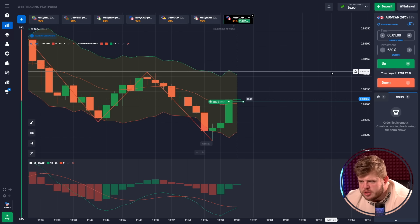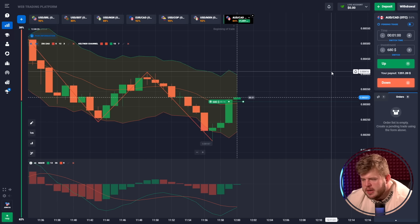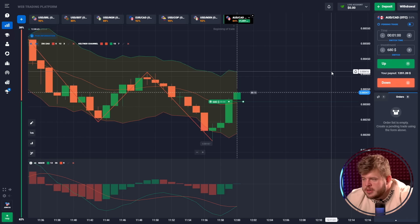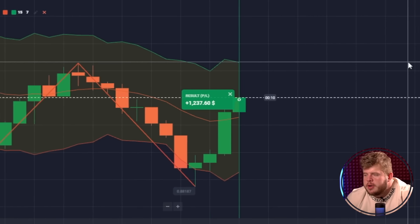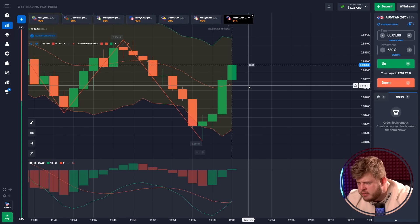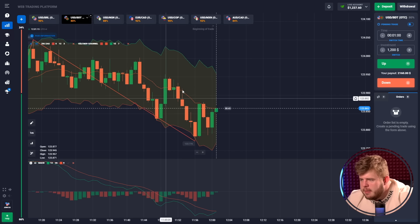That's why we have opened a buy position here. Price will go towards the upper edge of the Keltner channel, so let's just wait a little bit. Now you are seeing that price is breaking through the middle line of the Keltner channel and it's growing towards the upper edge. The first trade is profitable — we have around $1,300 here.